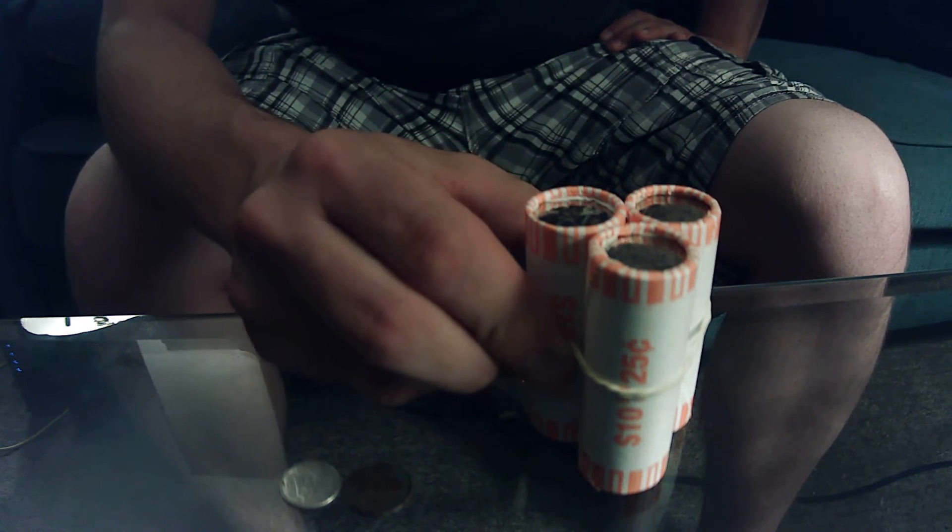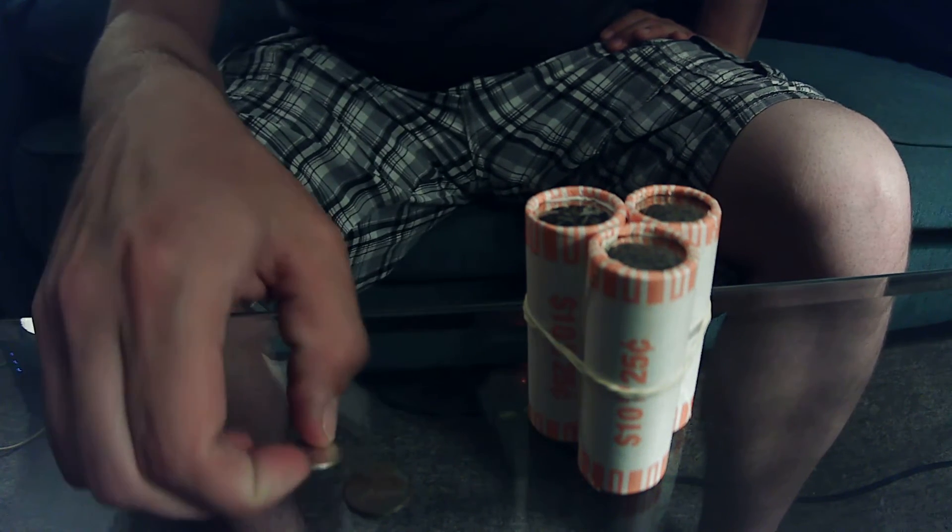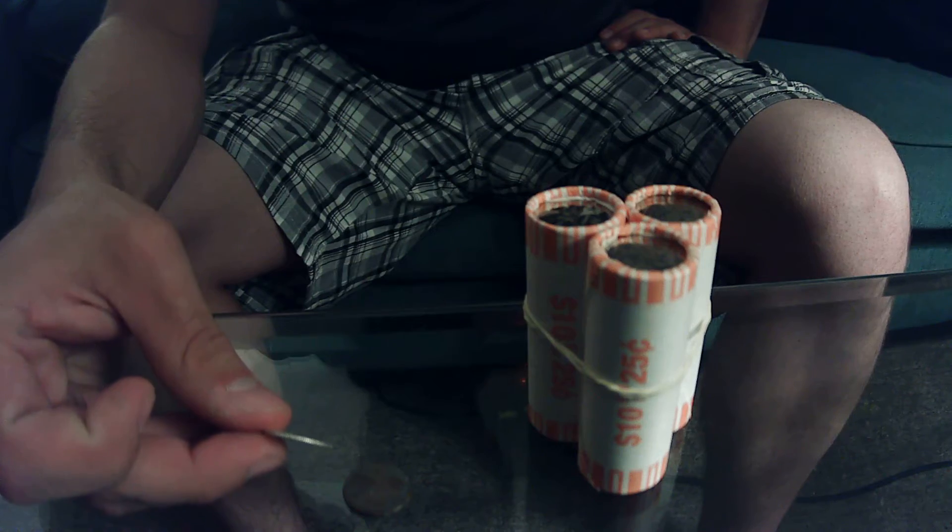And the dimes that I got today, one of the rolls actually has a silver dime, because those edges stick out like cheddar cheese.